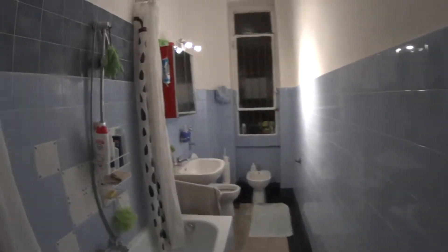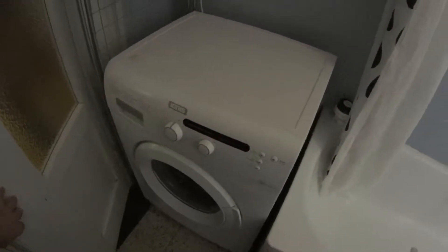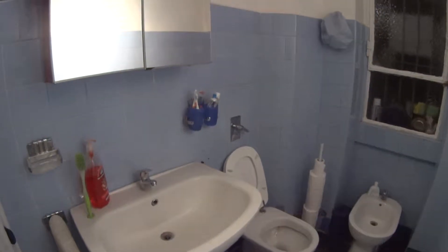Let's go ahead and show you the bathroom, which is just in front of here. We have the shower with bathtub. On our left we find the washing machine. Here we have the sink and the toilet.